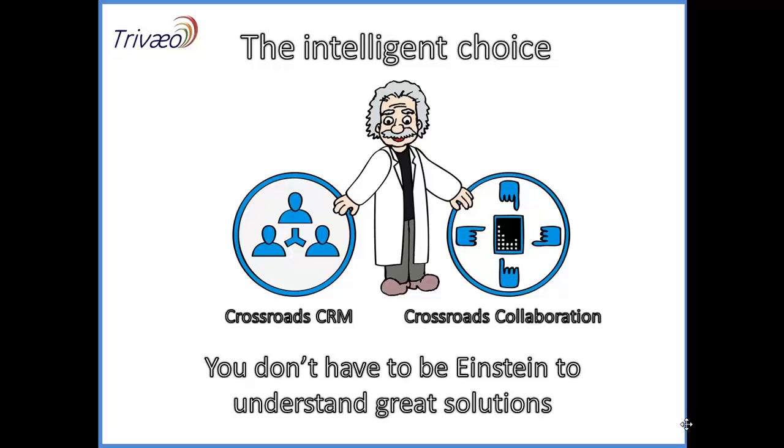Crossroads CRM will enable you to understand the status of your relationships with your customers, so that you can see the areas where you need to improve. And as I mentioned earlier, cash is important — so we also help you track the estimated dates for cash into your business, not just the orders. When all is said and done, we like to think that choosing Treveo Crossroads is the intelligent business choice.